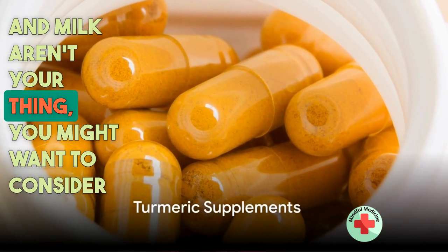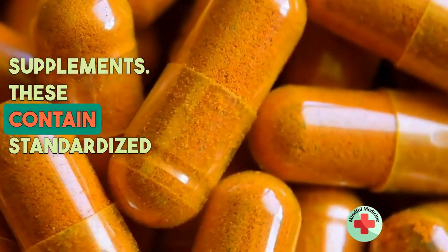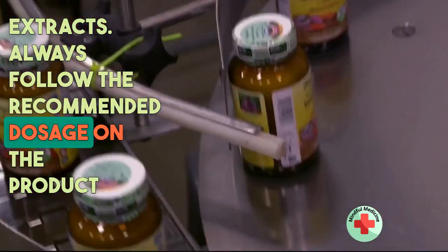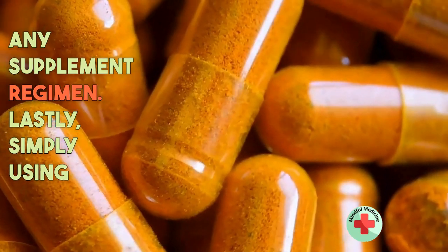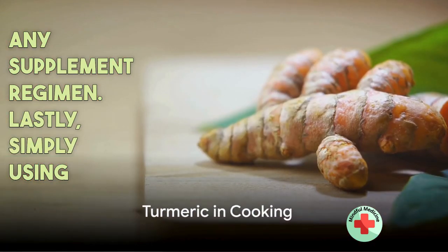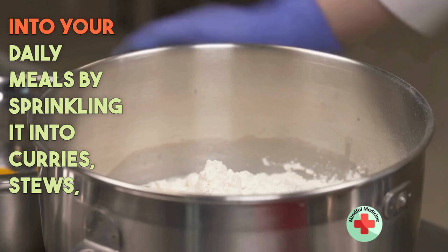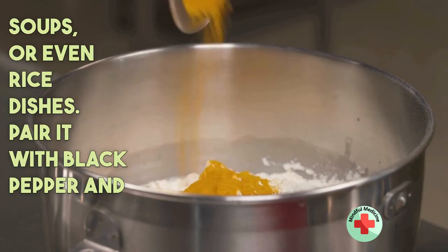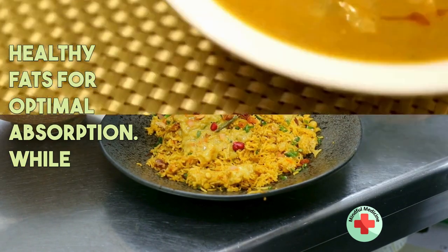If teas and milk aren't your thing, you might want to consider turmeric supplements. These contain standardized curcumin extracts. Always follow the recommended dosage on the product and consult with a healthcare professional before starting any supplement regimen. Lastly, simply using turmeric in cooking can be beneficial — incorporate it into your daily meals by sprinkling it into curries, stews, soups, or even rice dishes. Pair it with black pepper and healthy fats for optimal absorption.